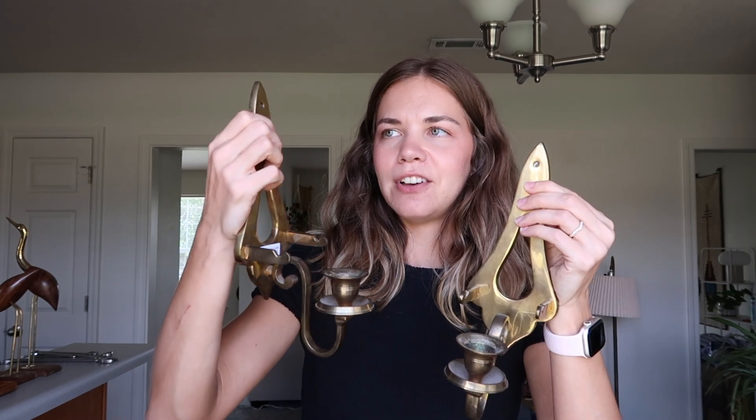The sconces need to be cleaned — they're a bit dirty — but I thought they were really pretty. On my Pinterest I have a ton of photos pinned with sconces and tapered candles, so I was very happy to find these. I'm thinking maybe above our nightstands in the bedroom or in the living room. I need to clean them up and then they'll be good to go.